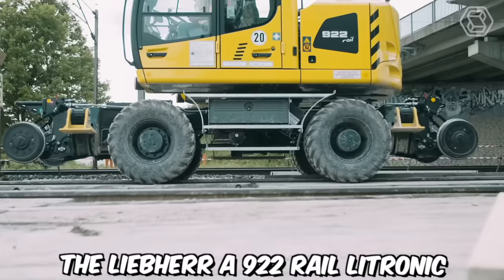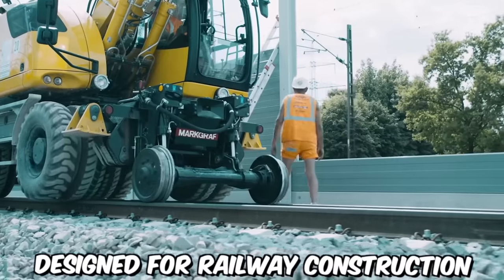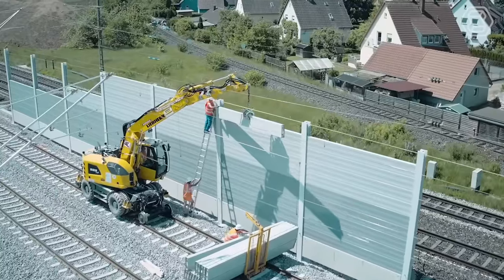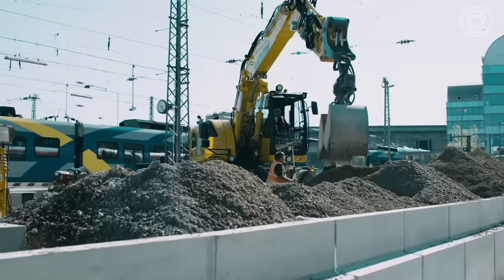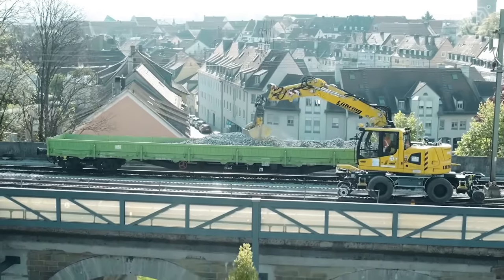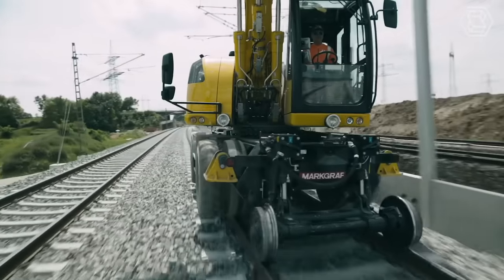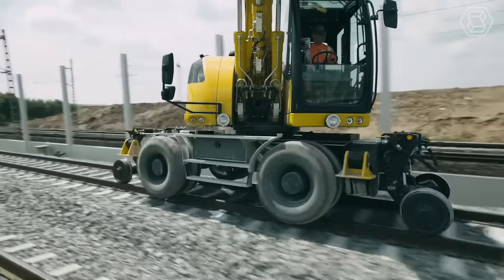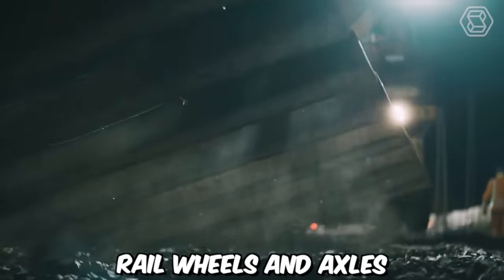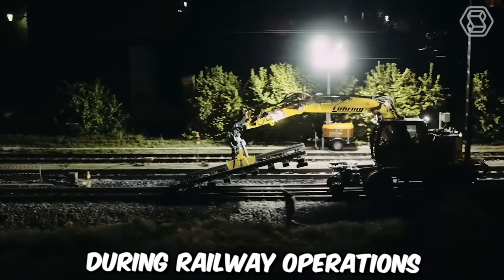The Liebherr A922 Rail Litronic is a versatile two-way excavator designed for railway construction and maintenance tasks. Manufactured by Liebherr, a renowned manufacturer of construction machinery, this specialized excavator combines the capabilities of a traditional excavator with the ability to operate on both standard roads and railway tracks. It is equipped with a unique undercarriage system that allows it to move smoothly and safely on railway tracks, featuring specially designed rail wheels and axles, along with a hydraulic leveling system, which ensures stability and precision during railway operations.